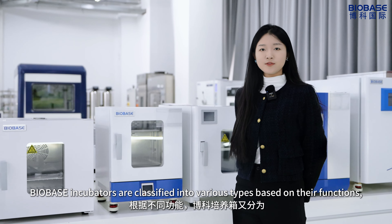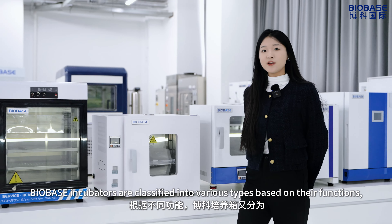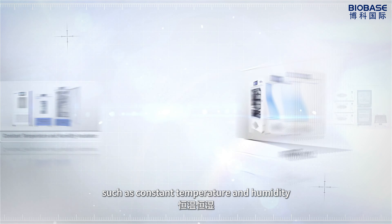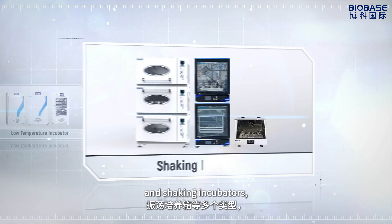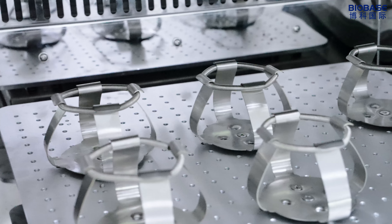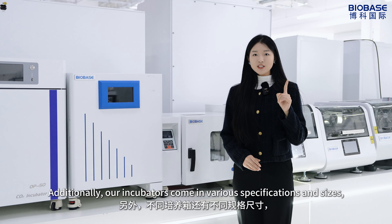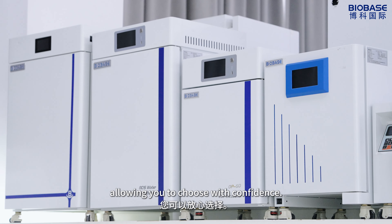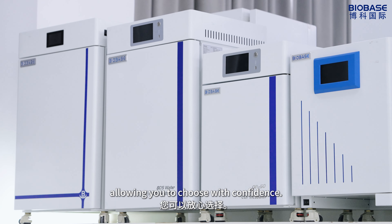BioBase incubators are classified into various types based on their functions, such as constant temperature and humidity, low temperature, and shaking incubators, to accommodate a wide range of experimental needs. Additionally, our incubators come in various specifications and sizes, allowing you to choose with confidence.